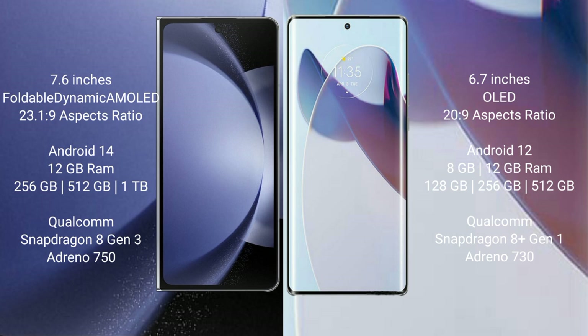The Samsung Galaxy Z Fold 6 comes with 12GB RAM and 256GB, 512GB, or 1TB internal storage, with a Qualcomm Snapdragon 8 Gen 2 processor and Adreno 750 GPU.